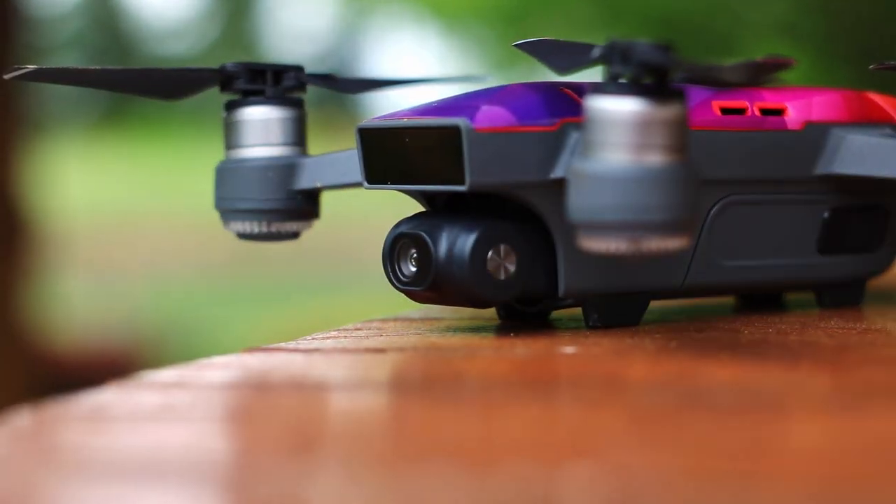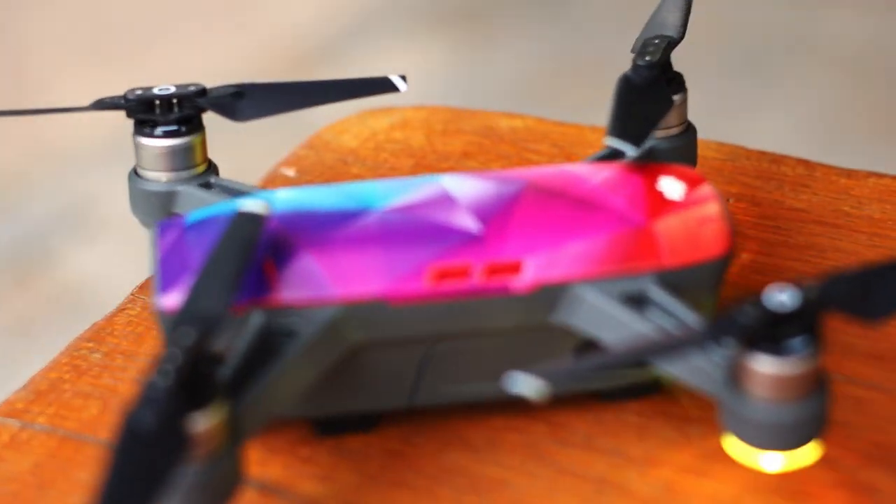The second most important upgrade is that the camera is actually gonna receive an upgrade. If you flew the DJI Spark 1, the camera isn't bad, but it could be better — and thankfully that's gonna be the case with the DJI Spark 2.